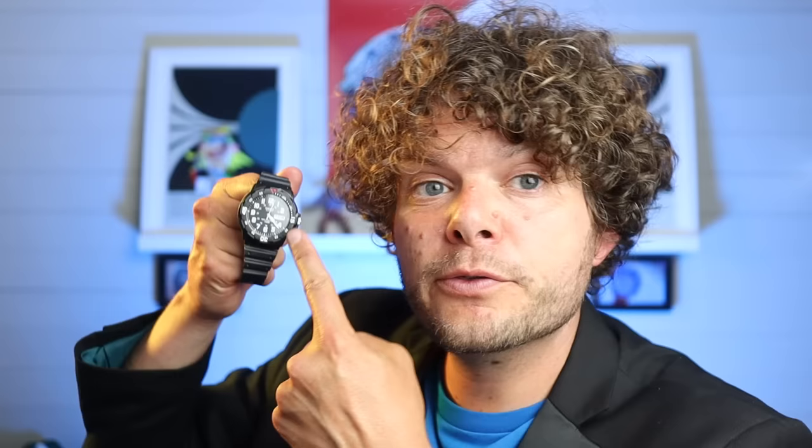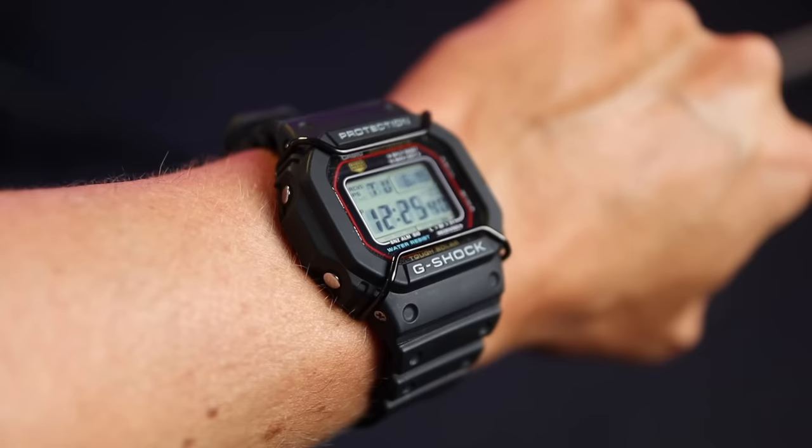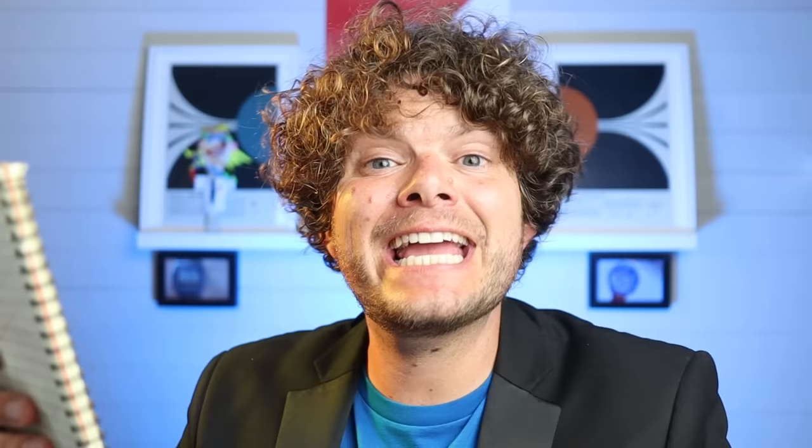Next category: best bang for buck — top spec for the money. The first award goes to the MRW200H. For 14.99 you get a three-hander with day and date complication and 100 meters water resistance. The other award has to go to the 5610 — with multi-band 6 and solar power, this G-Shock has to be the best value for money.